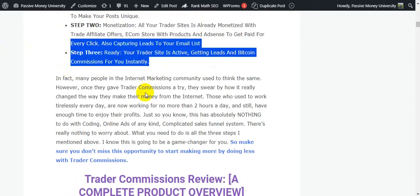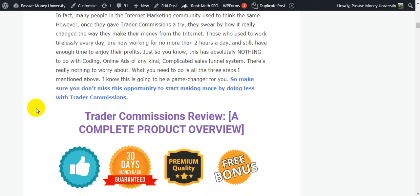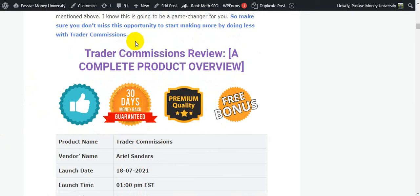Step three: your trade site is active, getting leads and Bitcoin commissions instantly. Many people in the internet marketing community gave Trader Commissions a try and saw how it changed the way they make money online. Those who used to work tirelessly every day are now working no more than two hours a day. This has nothing to do with coding, online ads, or any complicated sales funnel system.